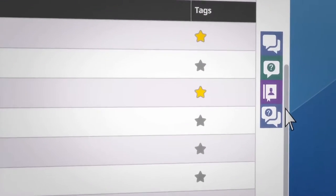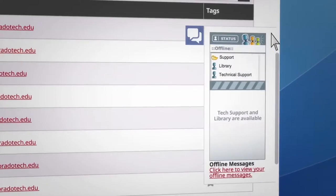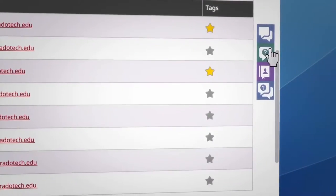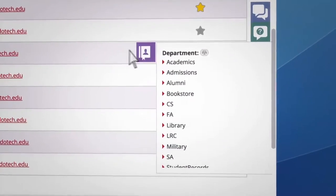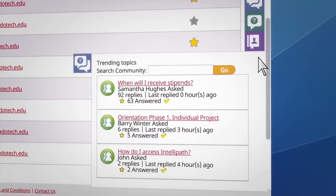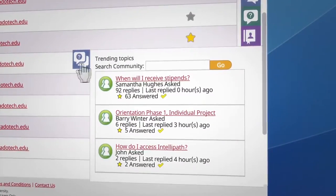Finally, the side menu has the tools to make staying in touch even easier. There's a messenger app, general school contact info, a list of contacts in every department, and links to trending discussions happening throughout the CTU community.